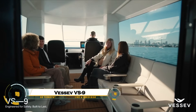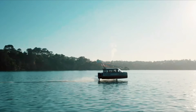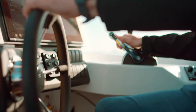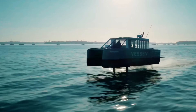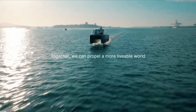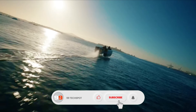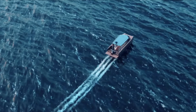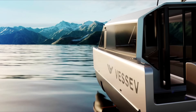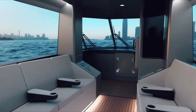The VS-9 is a revolutionary electric hydrofoil vessel that's redefining the future of water transportation. Designed in New Zealand, this advanced craft glides above the surface using powerful hydrofoil technology, allowing it to move faster while using less energy. Fully electric and completely emission-free, the VS-9 offers an incredibly smooth, quiet, and futuristic ride. With its sleek design and eco-friendly performance, this vessel represents the next generation of marine travel, combining speed, sustainability, and innovation to create a whole new experience on the water.